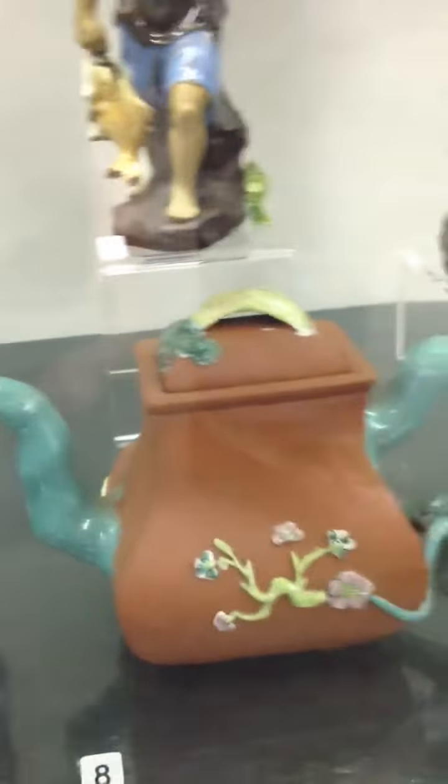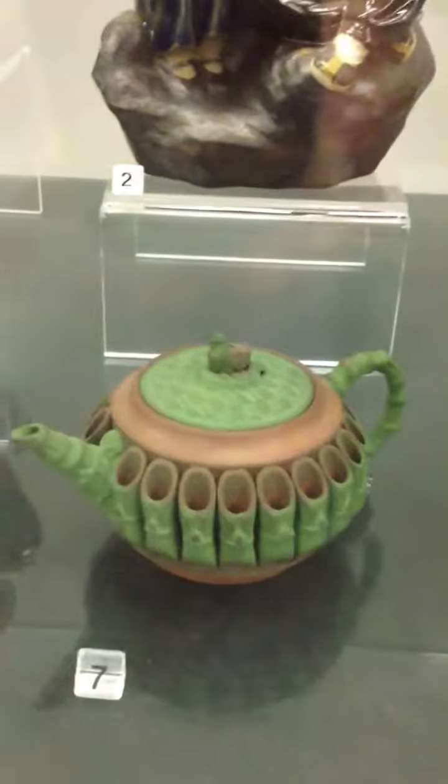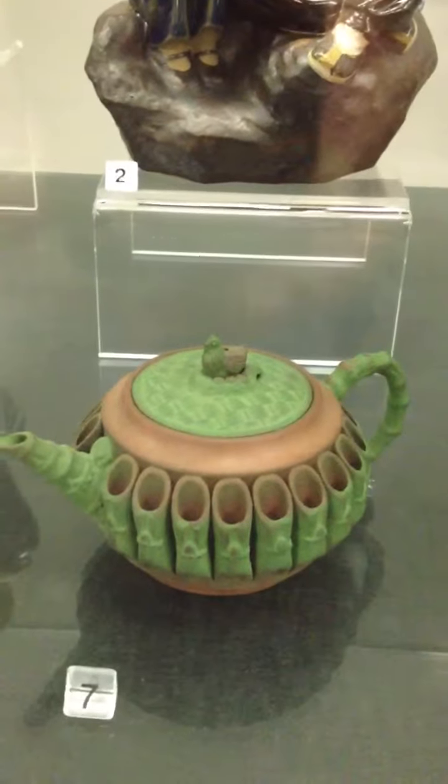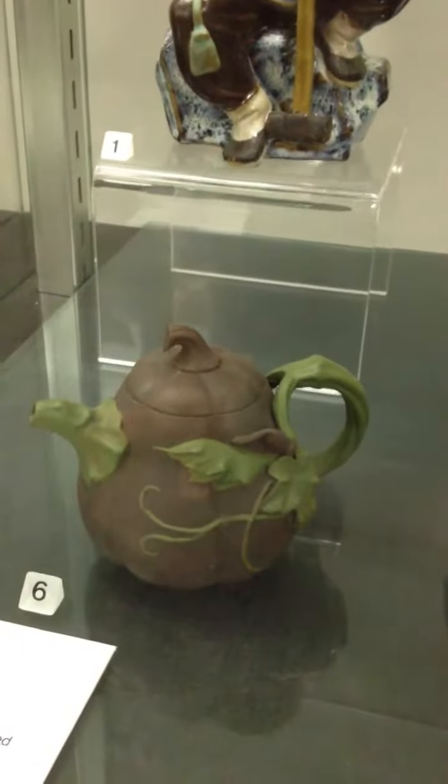I've always liked the unglazed stuff the most, but still that's nice. Now this one here, this thing is cool. Look at this thing. And finally over here, that's nice too — actually they're all nice. This one here is just amazing.